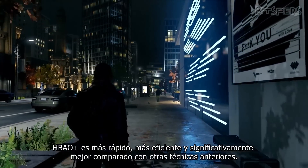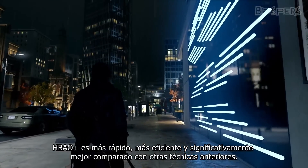HBAO+ is faster, more efficient and significantly better compared to previous techniques.